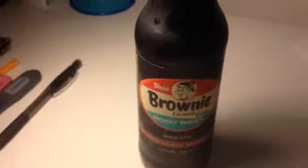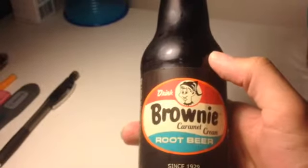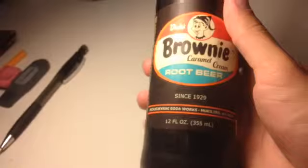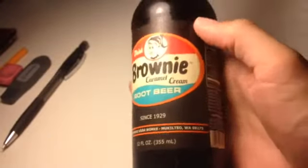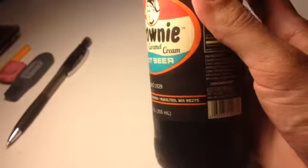Hello and welcome to JJ's Food Reviews. Today we have Drink Brownie Caramel Cream Root Beer, since 1929, from Orca Beverage Soda Works. I'm not exactly sure how to pronounce the town name — Mukilteo, something like that — Washington. That is a town near Seattle.